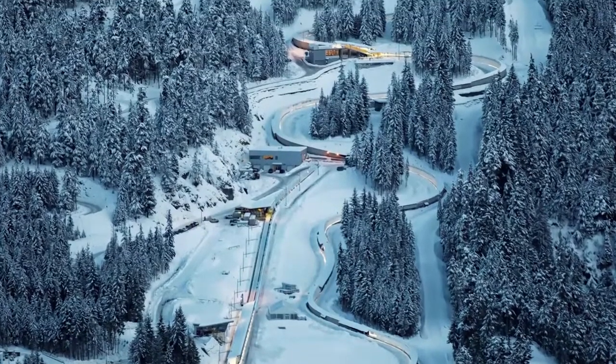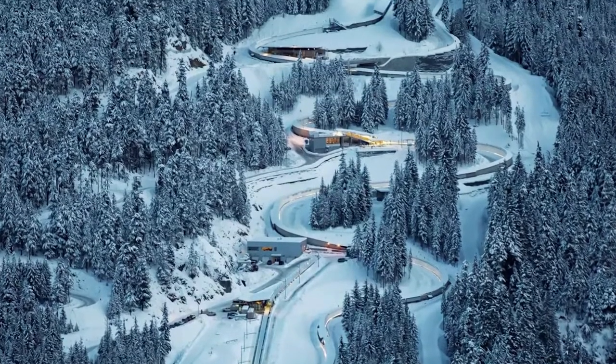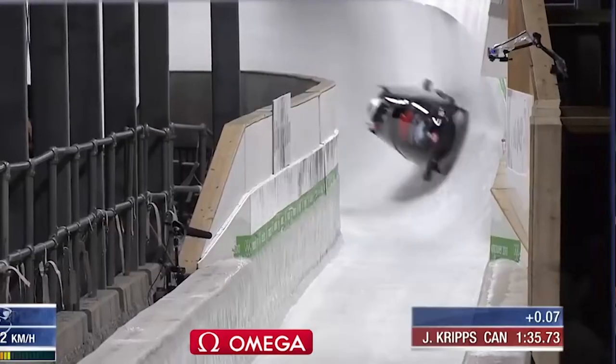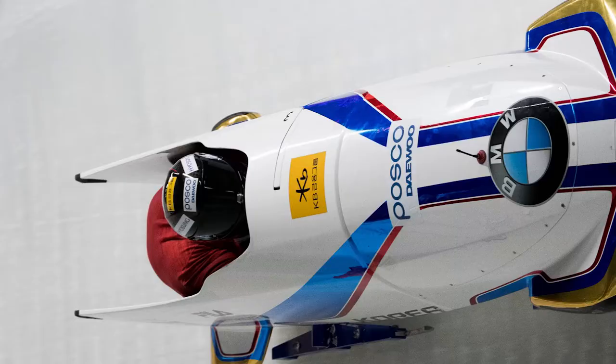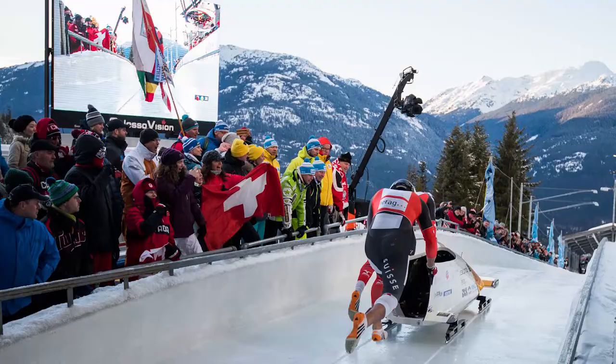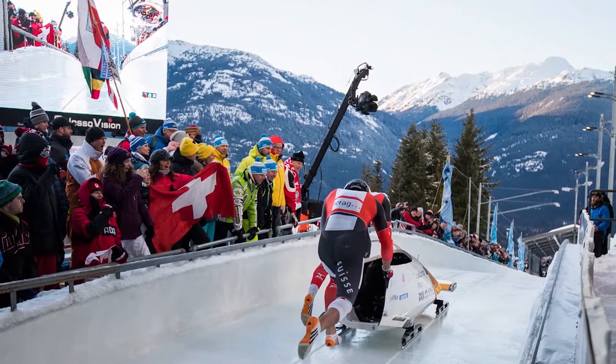The speed of a bobsleigh is dependent on several different factors. Most notably, the track. Every track will have a top speed within a couple of kilometres an hour, something that you won't exceed with the current situation. Maybe in 10 years when sleds and athletes and everything has developed even further, maybe it'll go faster. But for the most part, each track will have a bracket in which the elite sleds are going in terms of speed. That's because you're completely dependent on the steepness of the hill and the corners themselves.